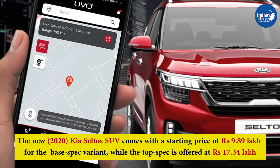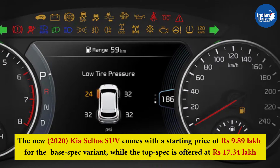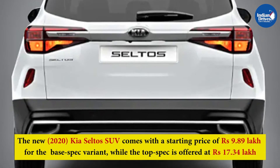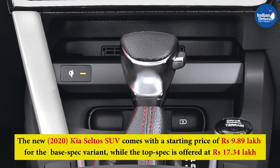The new 2020 Kia Seltos SUV comes with a starting price of Rs 9.89 lakh for the base spec variant, while the top spec is offered at Rs 17.34 lakhs. All prices are ex-showroom Delhi.